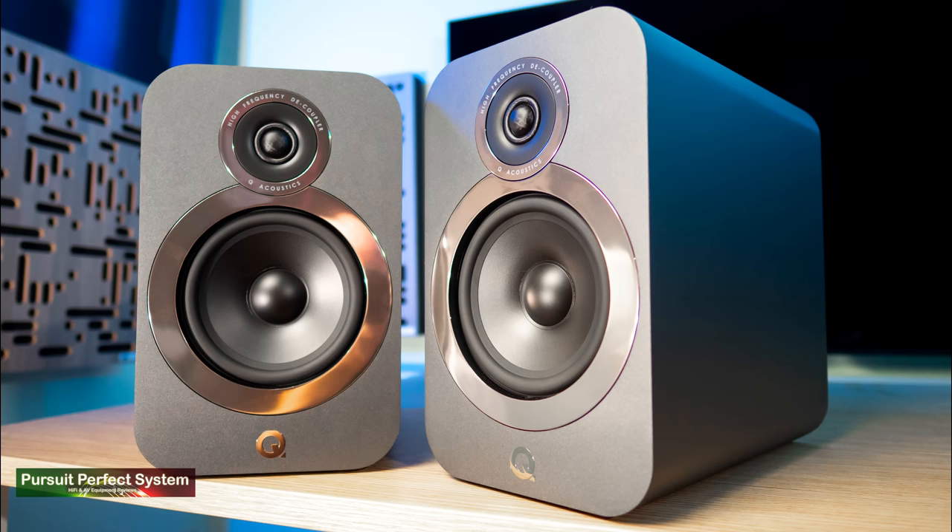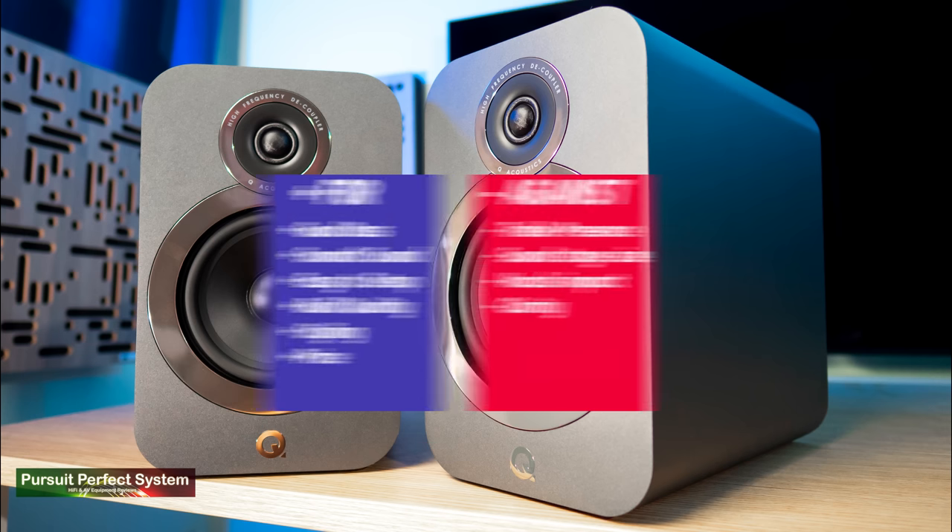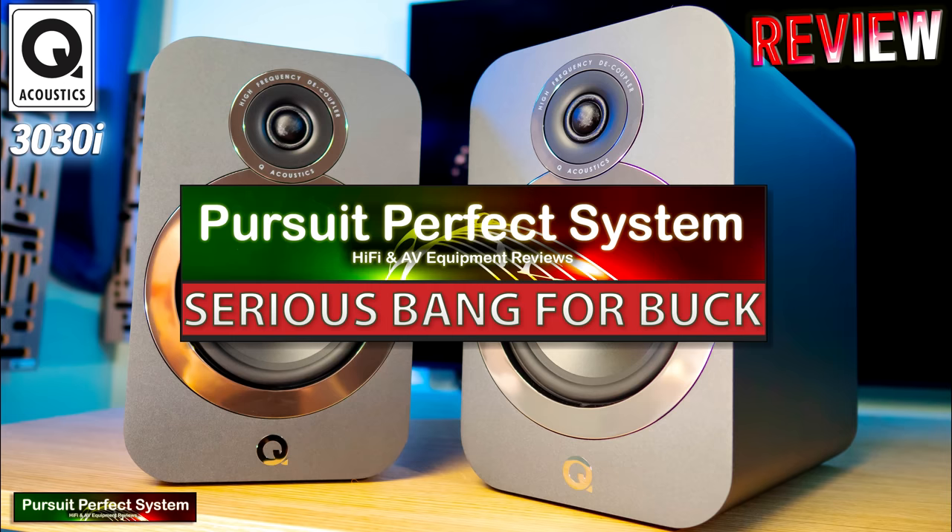It's important to remember the Q Acoustics 3030i are priced at £299 — by far the most affordable speakers in this group test. Yet for that price we get a really lovely looking, really well built speaker with nice punchy, full bass, and they're easy to set up — within minutes you can be kicking along to your favourite music. They are not my favourite speakers from this group test, but they are more than worthy of a Pursuit of Perfect System Serious Bang for Buck Award. So well done to Q Acoustics for the 3030i.